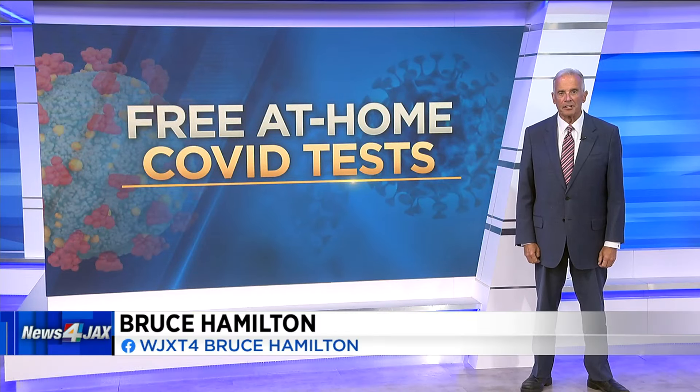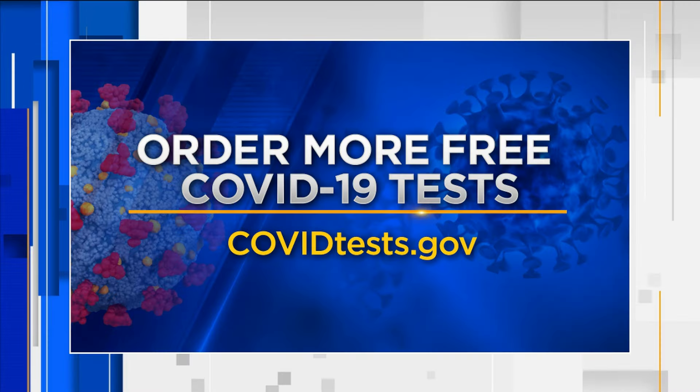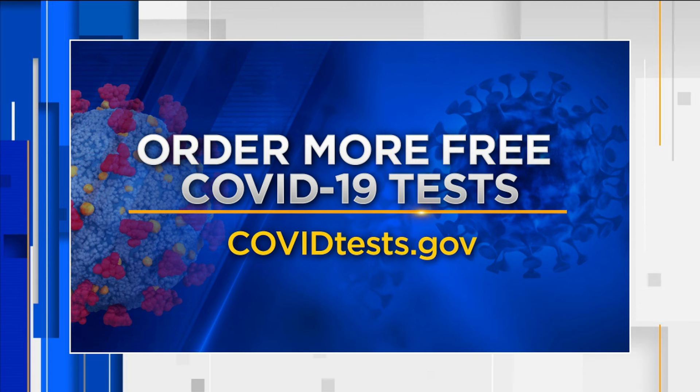Governments once again offering free COVID test kits. You can order up to four per household. Go to covidtest.gov. They are free and so is the shipping.